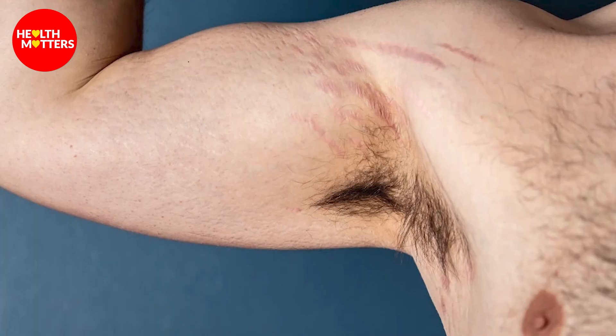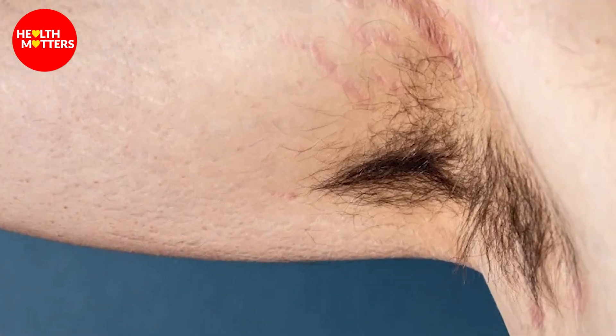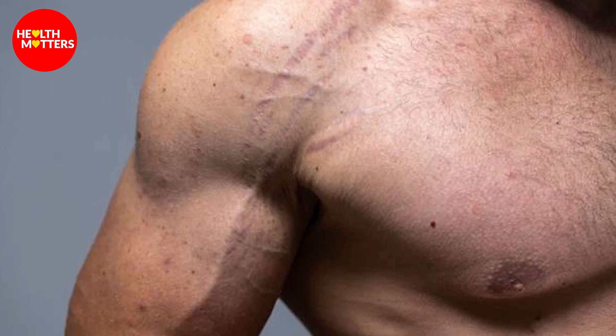Obviously we cannot cover 100% of the stretch marks. Many young people join the gym. When the muscles are building up, there are some particular areas such as the shoulder, bicep, or tricep areas, or some people's abdominal area. When the muscles are building up, the skin is also stretched, so the skin starts to get thin from there, which we call stretch marks.